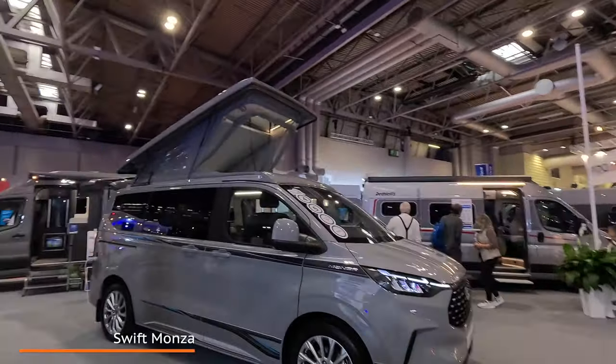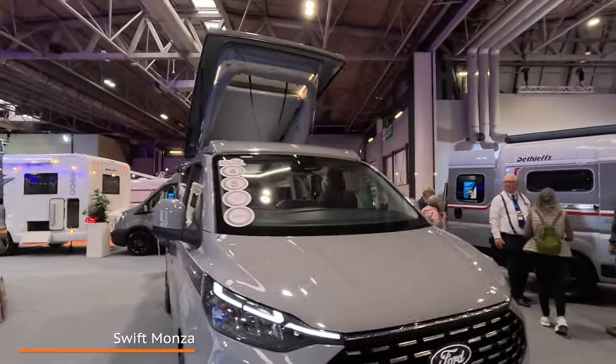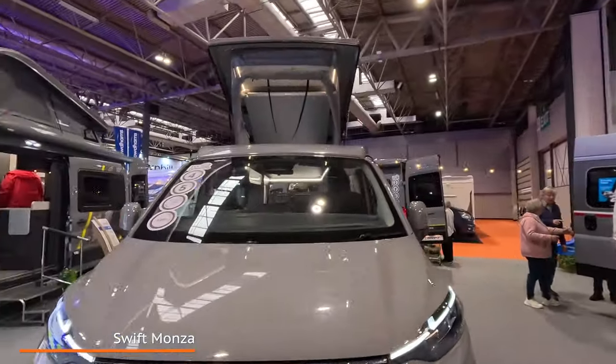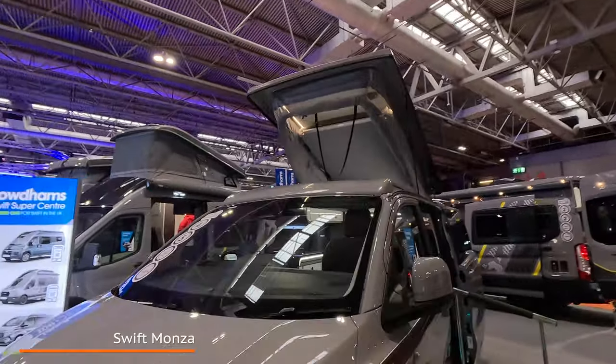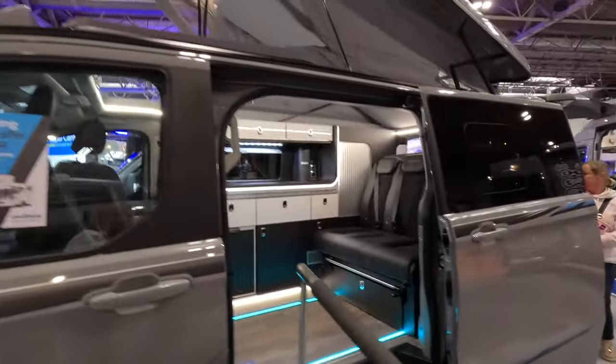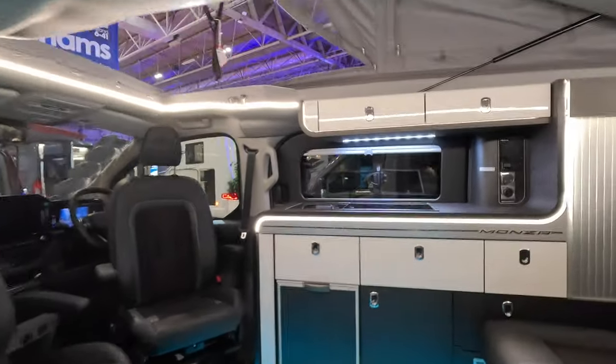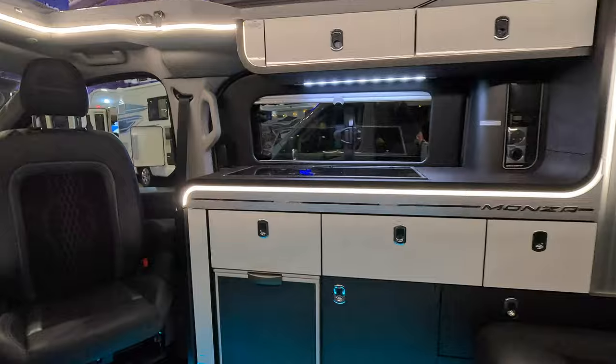So this is the Monza — the Ford Swift Monza — which is more car-sized, or people-carrier sized. It's got a pop top, as you can see, and it's got the rock and roll bed. Inside we've got a black and white finish.